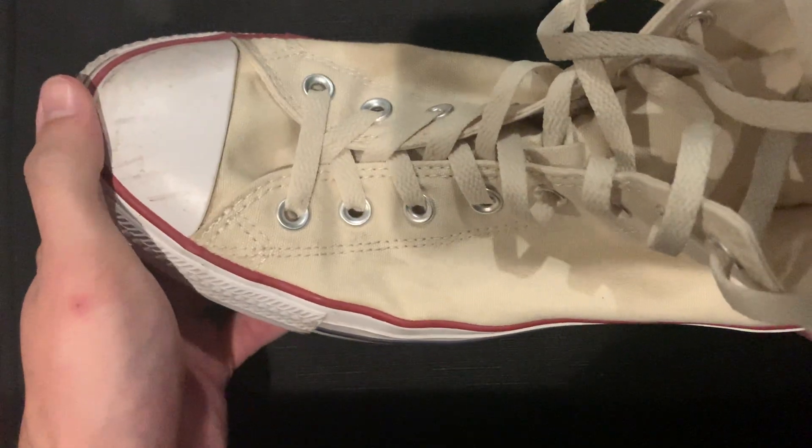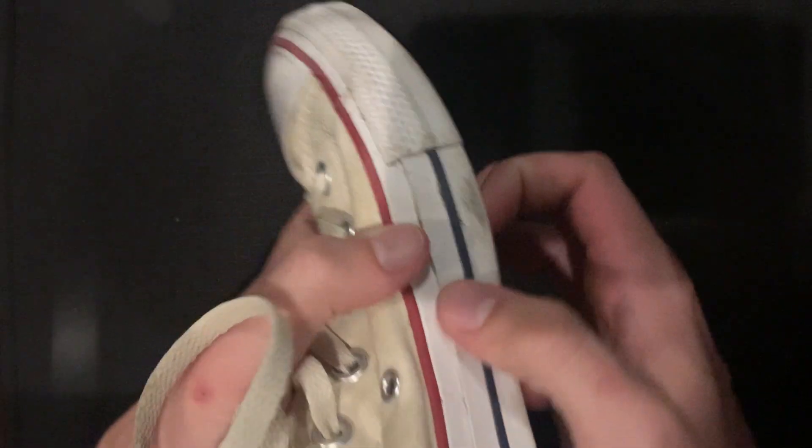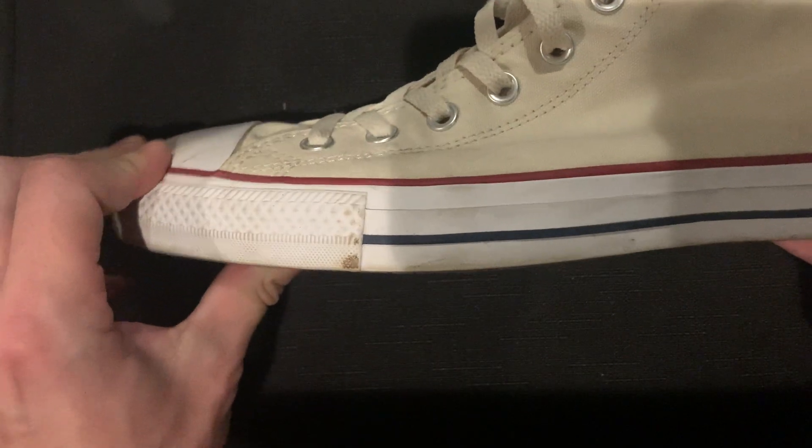I was afraid when I first put them on that they kind of looked like clown shoes because they kind of come up. But when your foot's in them it goes down — they broke in a little bit. Anyways.